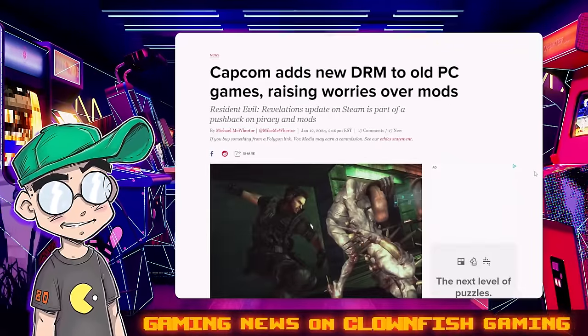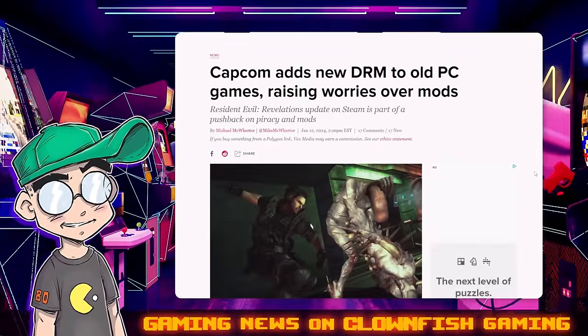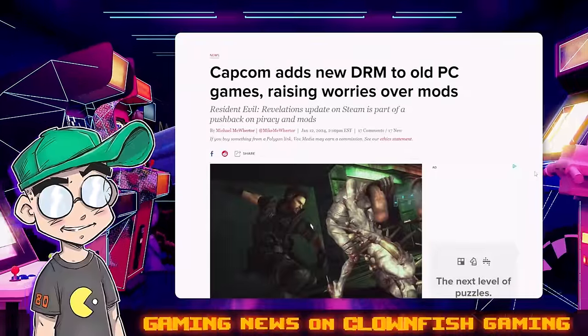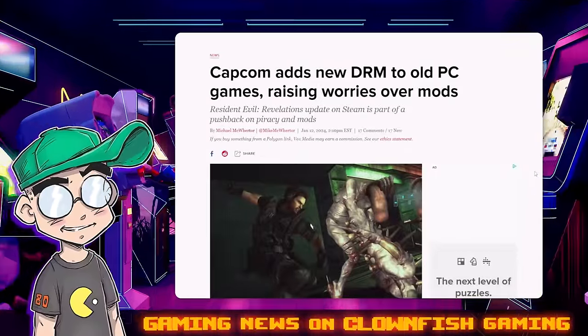Hey guys, welcome back to Clownfish Gaming. Welcome back to gaming news under 10 minutes on Clownfish Gaming. This is Neon. We're going to talk about Capcom and this new DRM protection.